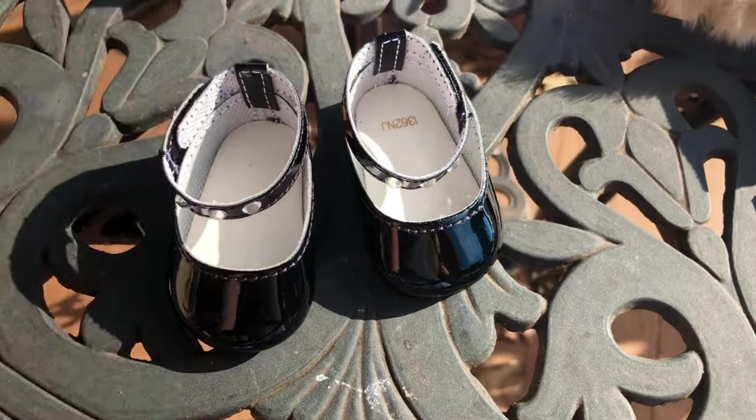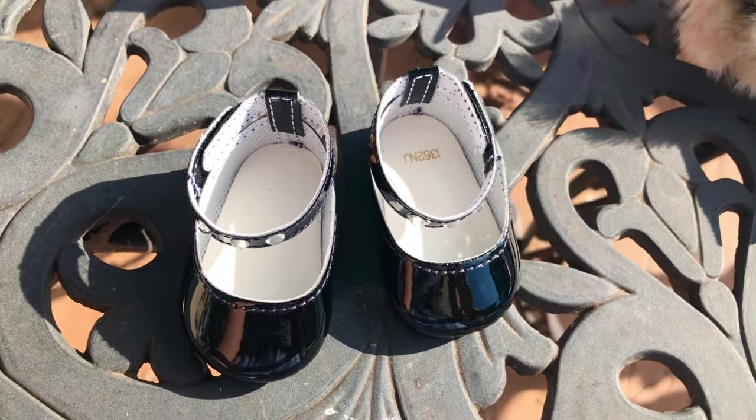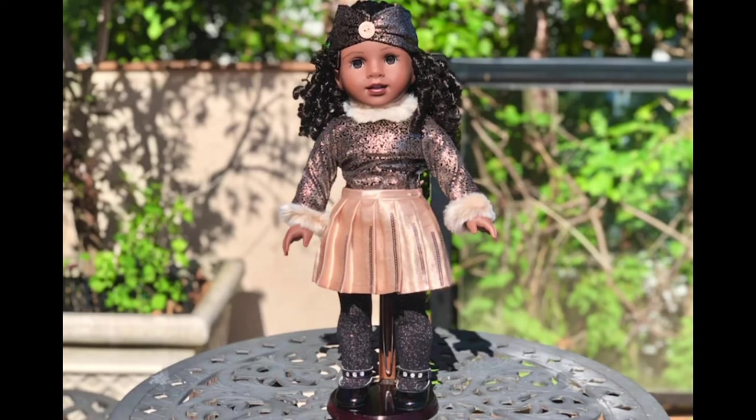The shoes are cute and they have some rhinestones on the straps. This is Claudie's look number three for today. This might be my least favorite look, mostly because the headband was so tight, but it's still a beautiful outfit and I'm definitely glad I bought it.